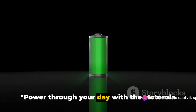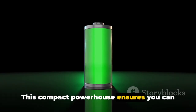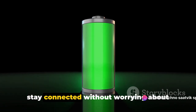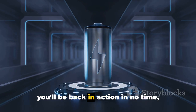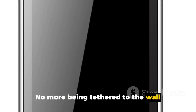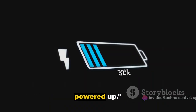Power through your day with the Motorola Edge 30's long-lasting 4020mAh battery. This compact powerhouse ensures you can run your favorite apps, play games, and stay connected without worrying about running out of juice. And when it does come time to recharge, you'll be back in action in no time thanks to its fast-charging capabilities — no more being tethered to the wall outlet. With the Motorola Edge 30, you're always powered up.